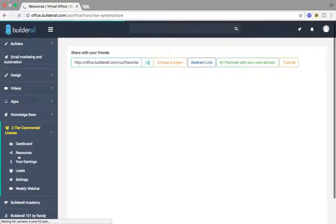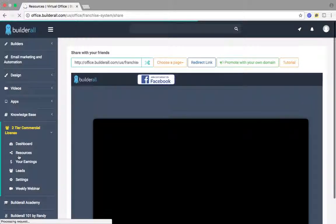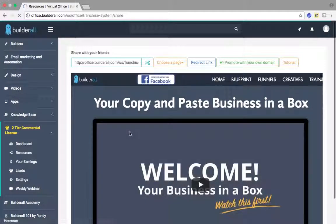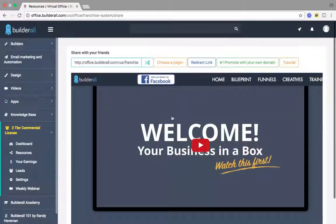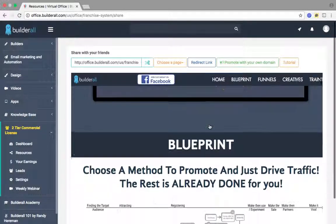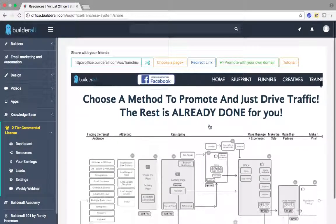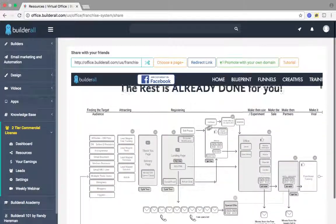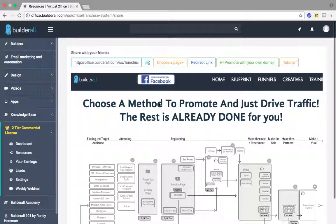With the two-tier commercial license, it's a one-time investment of $97. You own the license for life and you can promote Builderall. It's a copy-and-paste business in a box. When you purchase the franchise license, it's going to give you access to training on how to promote your links with Builderall. This here is the blueprint on everything that is done for you on the back end of Builderall. All you have to do is choose a method to promote, drive traffic, and the rest is already done for you.